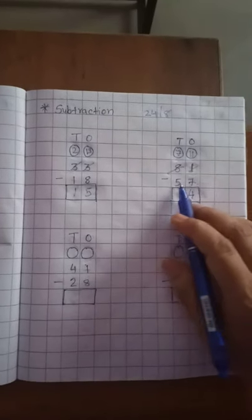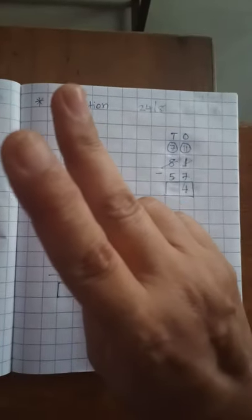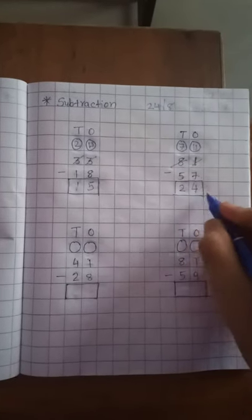Now the 10th place. 5 is in your mind and count up to 7. After 5: 6, 7. How many fingers left? 2. So 2 is on the 10th place. Now 24 is our answer.